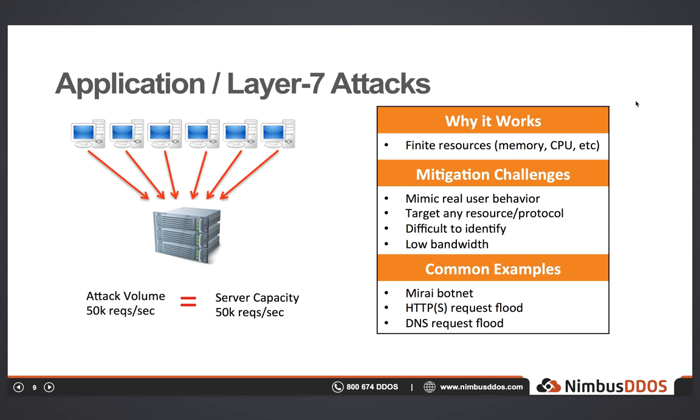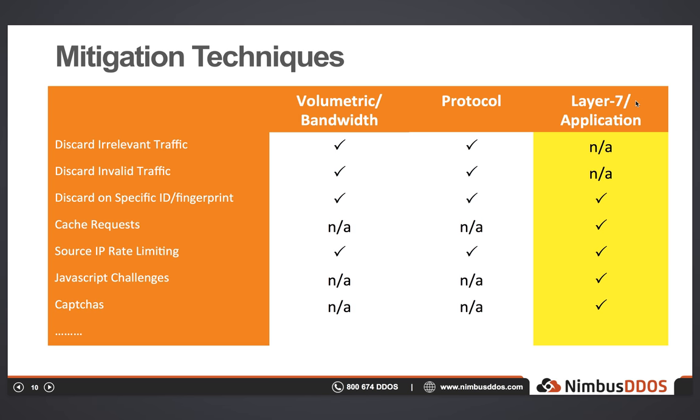Now that we have a baseline of the different attack categories, let's talk about mitigation. This table is a summary of a small subset of the many mitigation techniques available — there are probably hundreds of different approaches that different vendors use. The first one, discarding of irrelevant traffic, is pretty simple. If you have an HTTPS endpoint receiving a ton of DNS responses, since that traffic is unneeded, it can simply be discarded outright — you can just block all DNS traffic because you don't care about it.